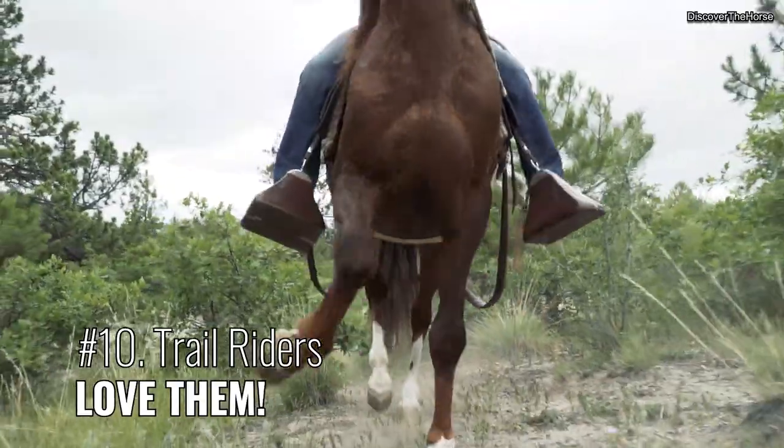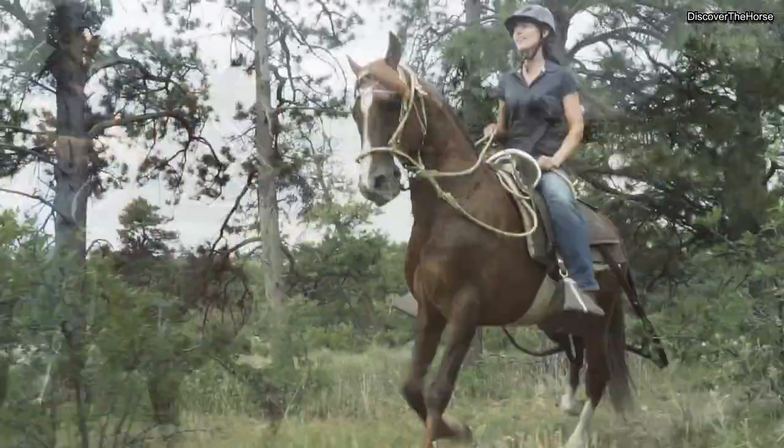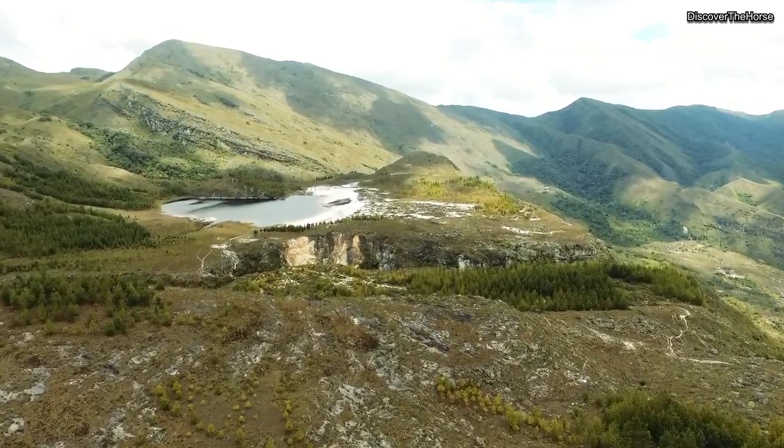Number ten, trail riders love them. They have been bred for their smooth gaits and the ability to thrive on all kinds of rides from mountains to deserts, making this breed a well-loved horse out on the trail.